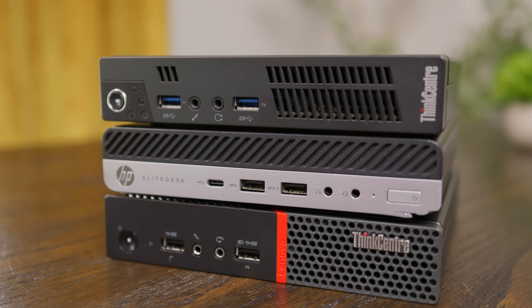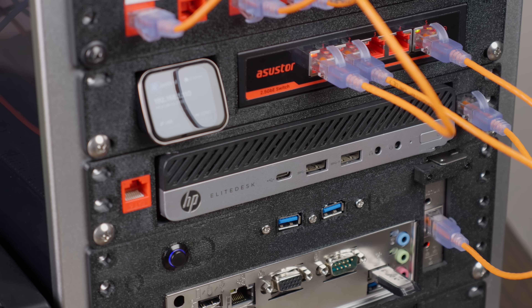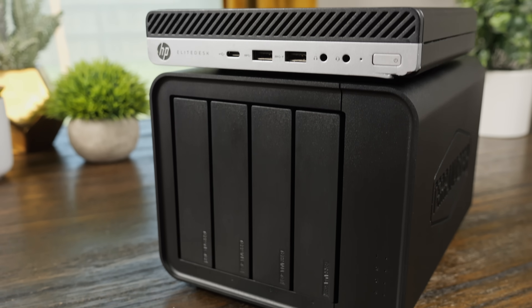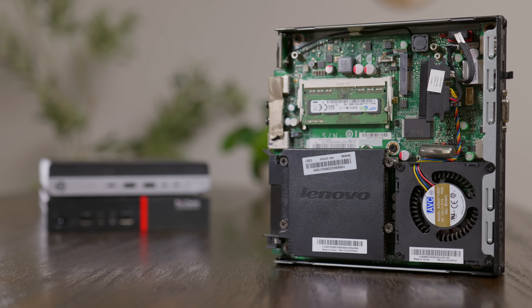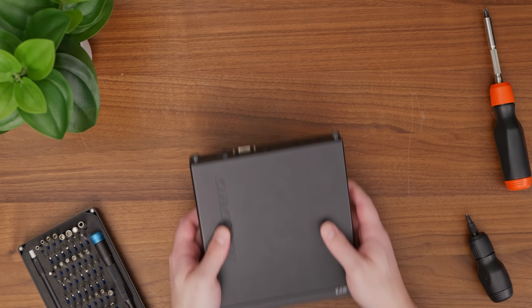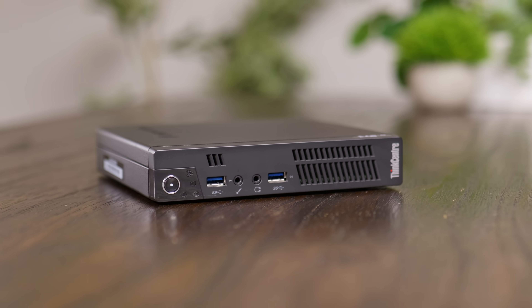If you've watched my channel for any amount of time, you know I'm a big fan of these tiny mini micro form factor systems. They make for great and inexpensive home servers or lightweight desktops. And you'd be surprised at just how much you can squeeze out of them, even the older models. But how old is too old? That's what I hoped to answer when I picked up this Lenovo M92P Tiny — maybe go a little bit older, get most of the same benefits, but save some money in the process.